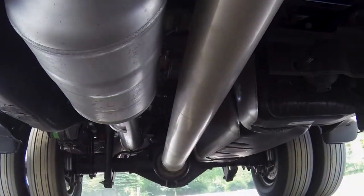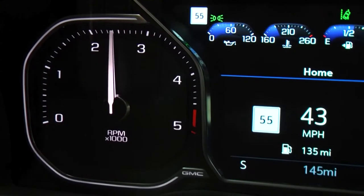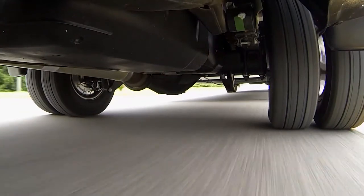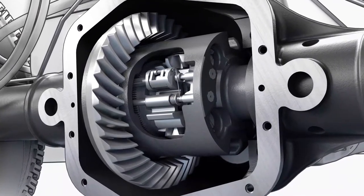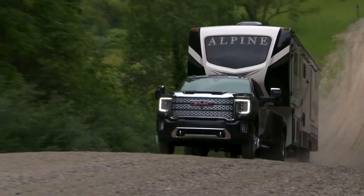Robust driveline components provide additional strength and are designed to fully utilize the Duramax turbo diesel's torque output. This includes improvements like 30% larger prop shafts and front and rear axles, plus 12-inch ring gears on 3500 HD models, all aiding in transferring torque and increasing the gross combined weight ratings on Sierra Heavy Duty trucks.